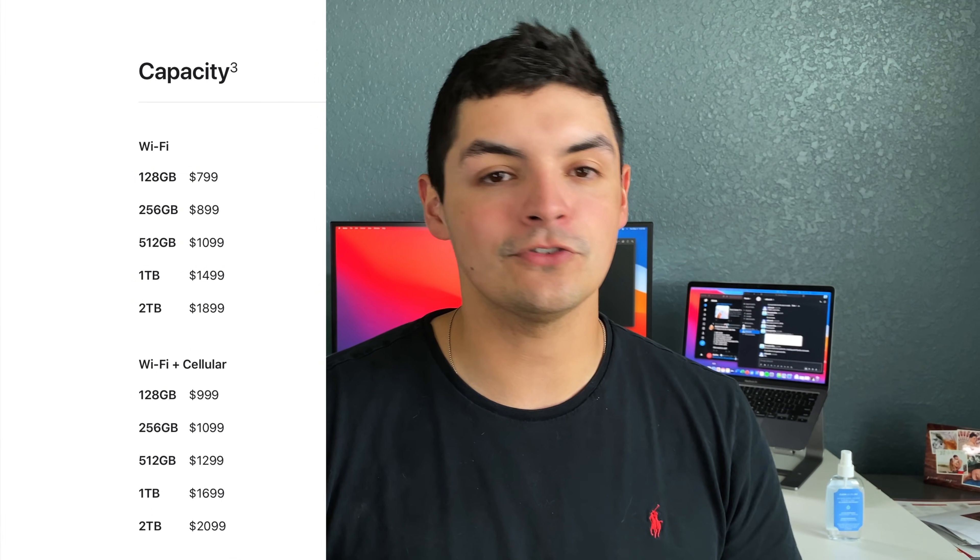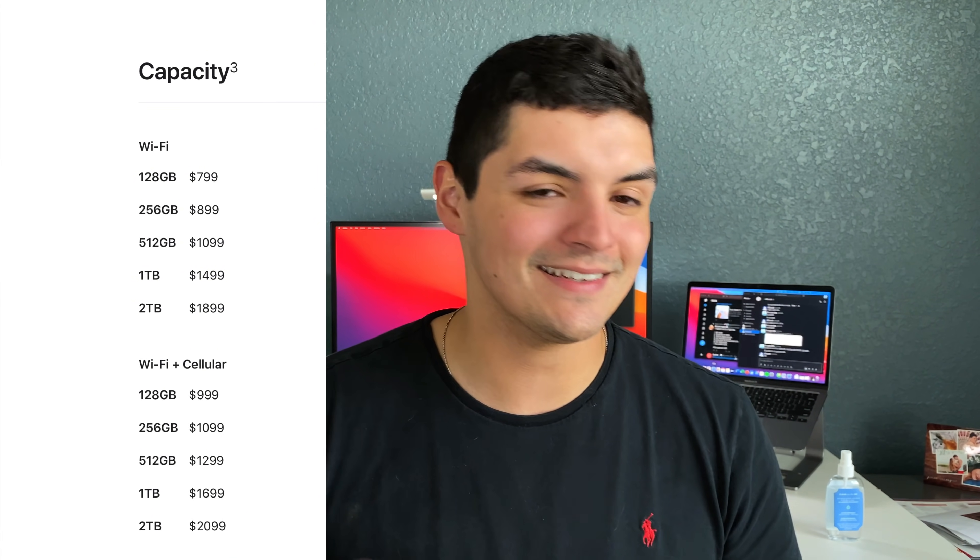In terms of actual internal specs, you still get the M1 chip. With the 11-inch iPad Pro, you can go up to 2TB of storage, which gives you up to 16GB of RAM — which is awesome. There's no other iPad Pro or tablet in the Apple ecosystem that can get you that form factor with that amount of RAM and internal storage. So if that's really important to you in an 11-inch form factor, this is going to be the iPad for you.